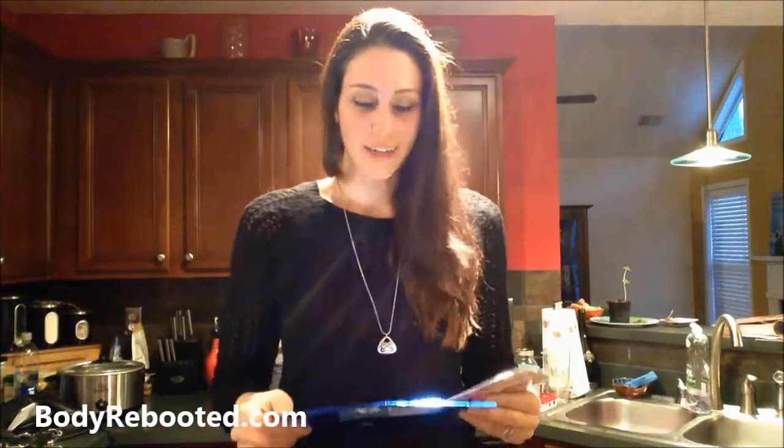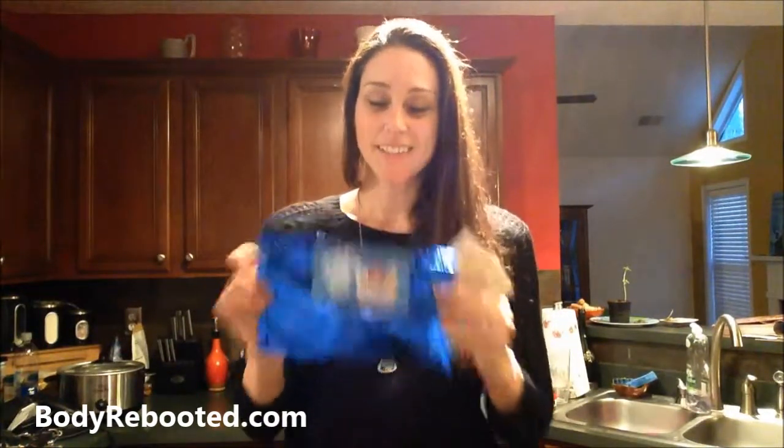Hey guys, it's Christina from BodyRebooted.com and I just got my Rock the Lunchbox box from Influenster.com. Let's see what's inside.